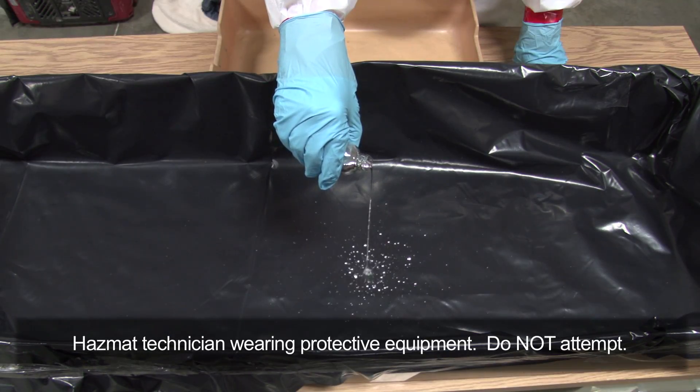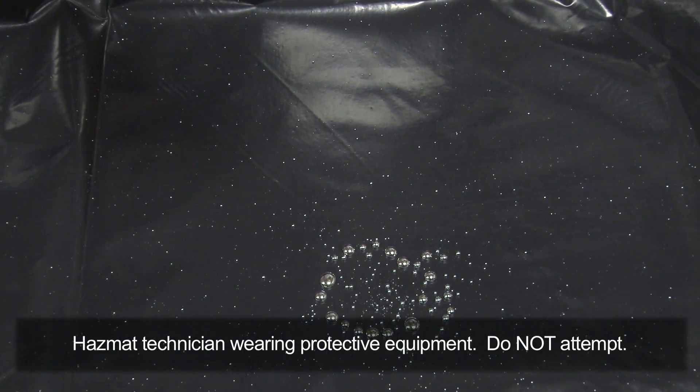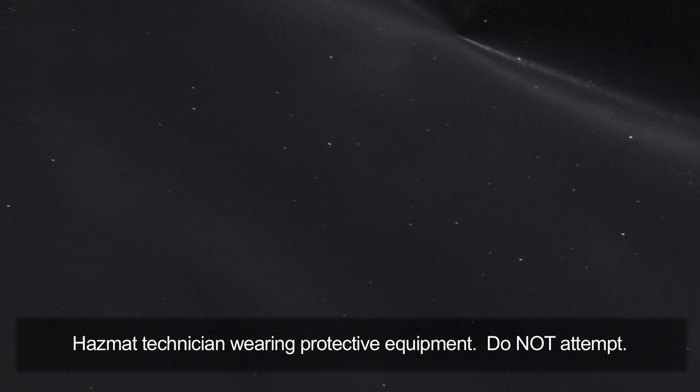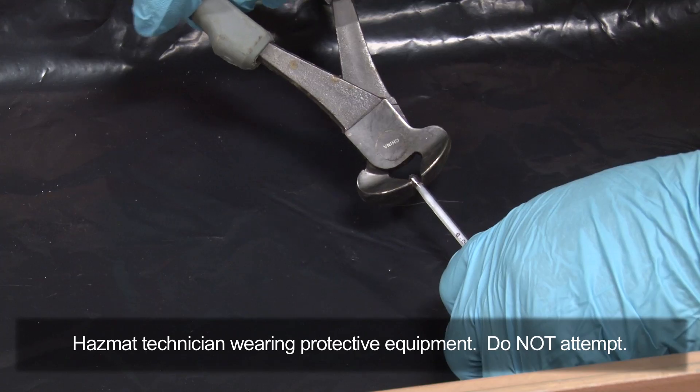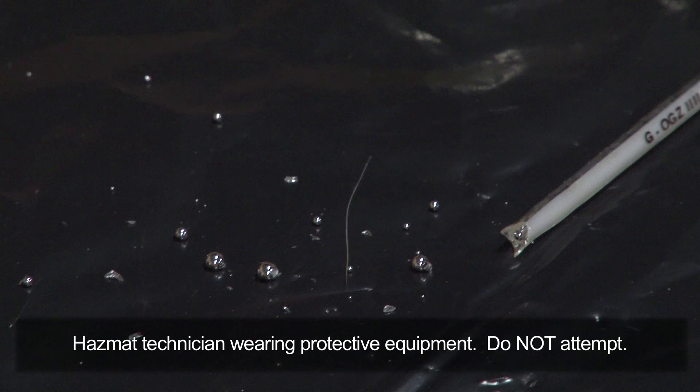Spilled mercury can be hard to see with the naked eye. Here, liquid mercury dropped from only one foot high breaks apart on impact, scattering beads all over. Even viewed against dark plastic and with bright light, the tiniest beads of mercury can be difficult to spot. This broken thermometer shows how difficult it can be to see mercury beads. Pliers were used to control the breaking of the glass.